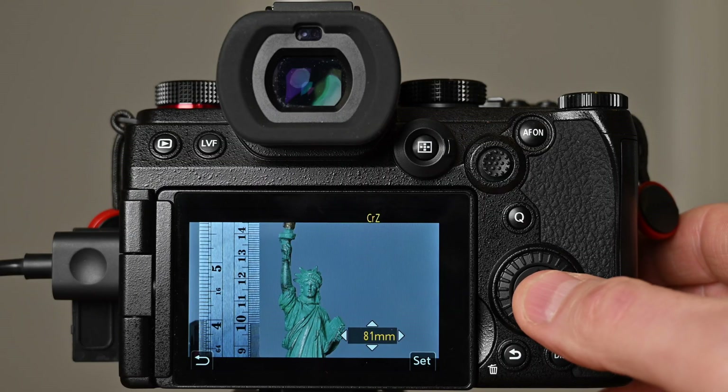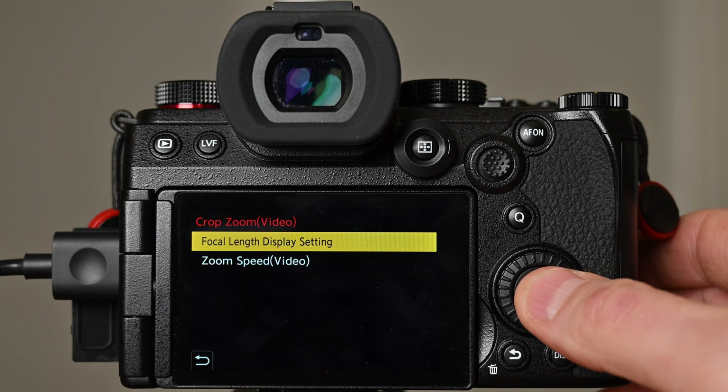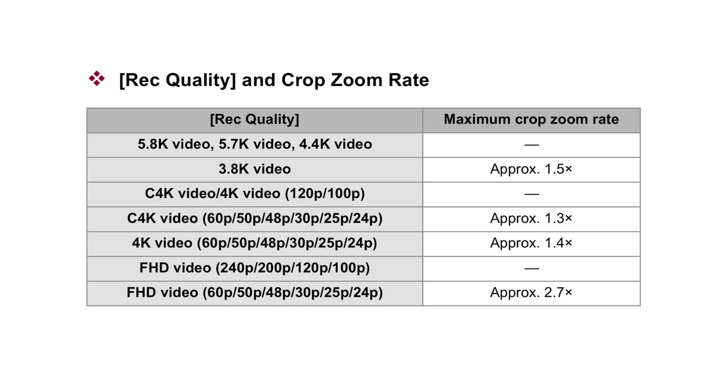Next up, let's take a look at the new crop zoom capabilities. I'll concentrate on video as I think this is the most useful functionality, but crop zoom can also be used for stills. For most video formats, crop zoom will punch in from the full width of the sensor to the central region.